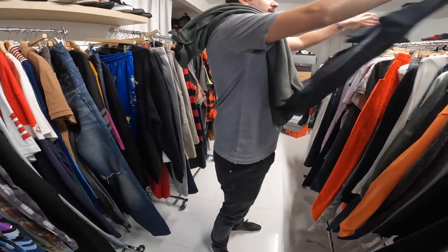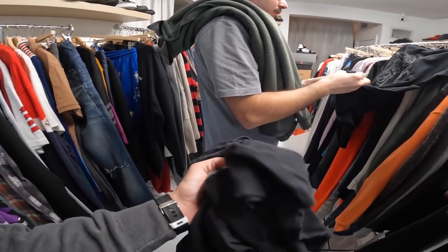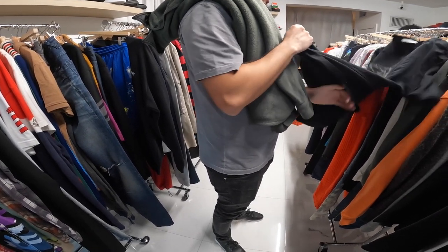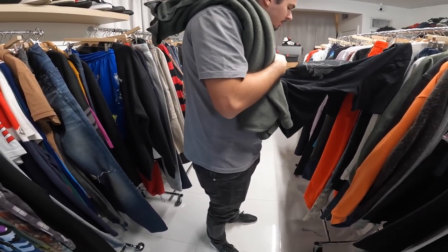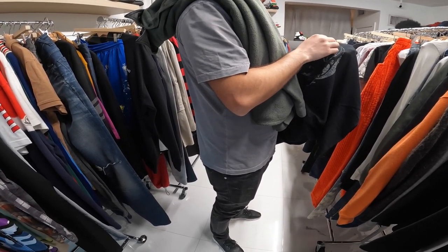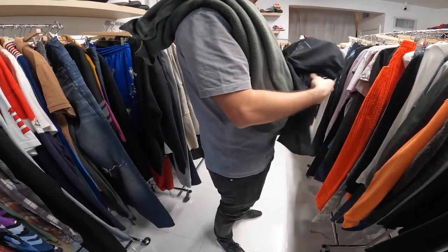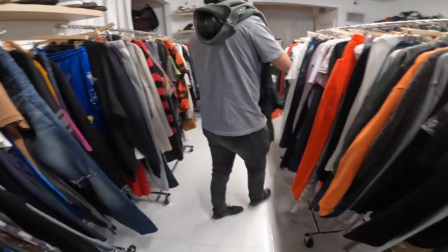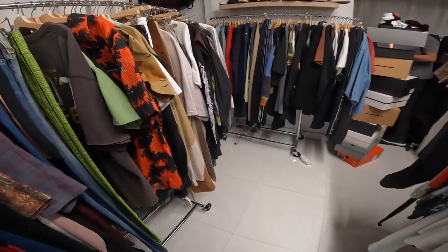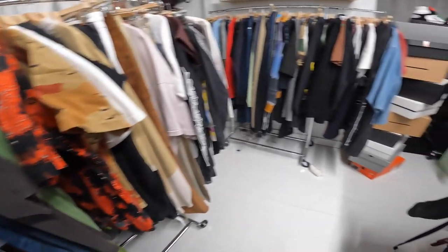I'll take another one off you, but try to get me only mainline Versace — nothing from the collection line. This was all just sitting together so it's kind of grouped. This is not supposed to be faded like this. I'll take it for like 20 bucks if you want. You see it's peeling off? Yeah — I'll take it. Try to bring me mainline only, because it's already hard enough to flip Versace.